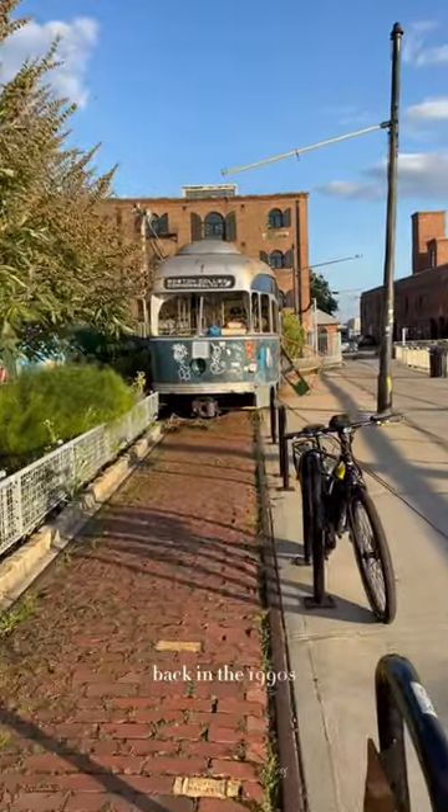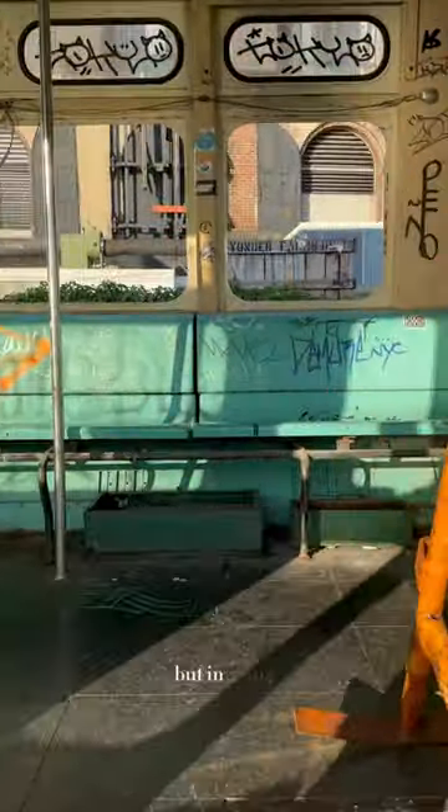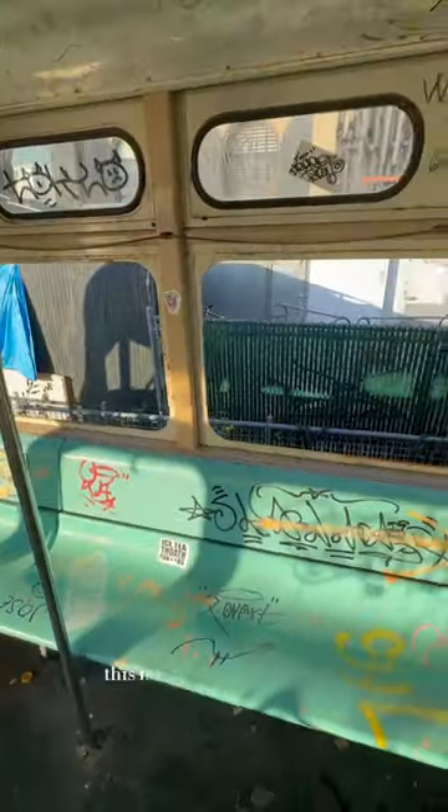Back in the 1990s, there was an urban explorer who dreamed of reviving the Brooklyn trolley line. But in 2004, his dreams were shut down by the city, and while four trolleys were left here to sit, this is the last one remaining.